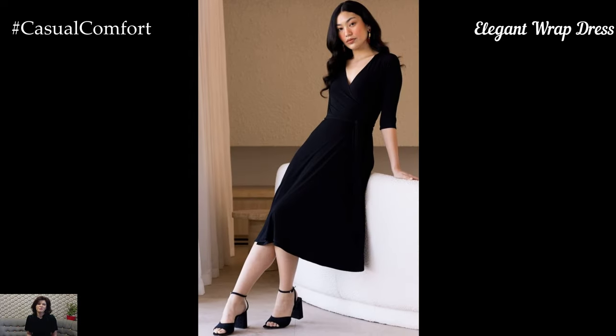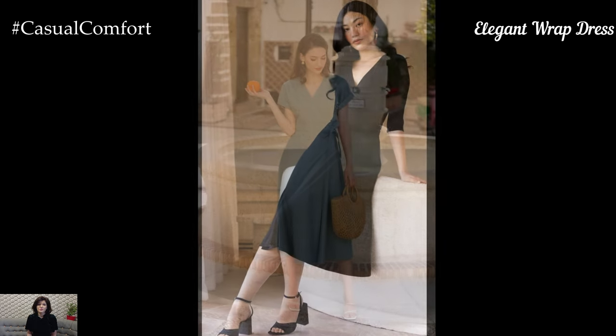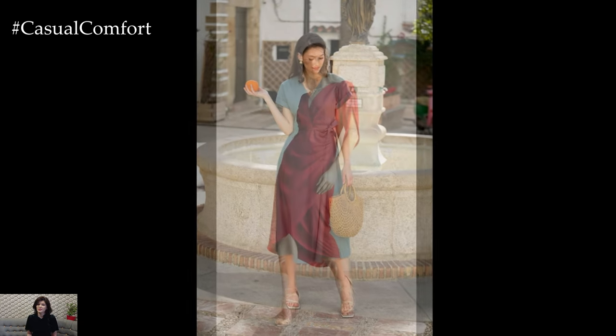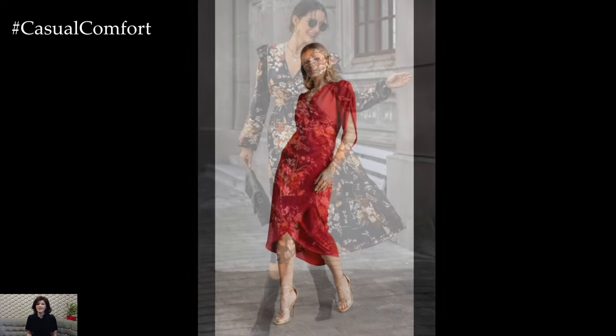The wrap dress is a versatile piece that works beautifully in a business casual setting. Select a wrap dress in a solid color or a subtle print that exudes sophistication. The adjustable waist tie allows you to customize the fit, ensuring you look flattering and professional. Pair the dress with low-heeled pumps or ankle boots.